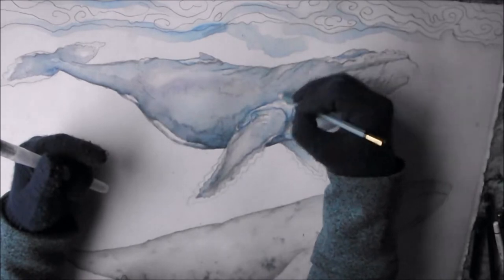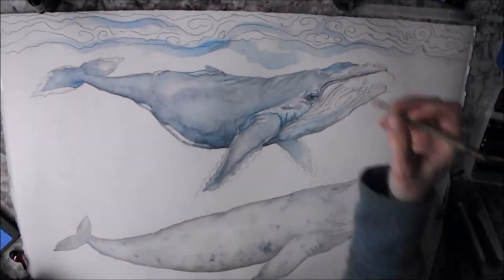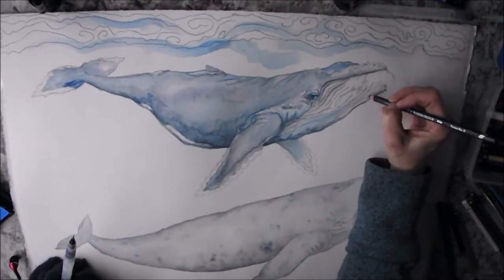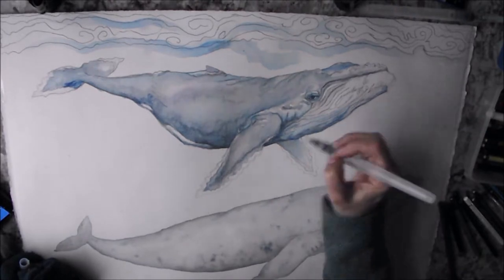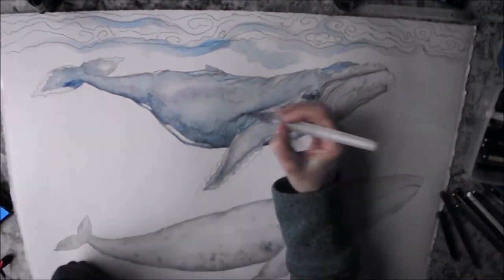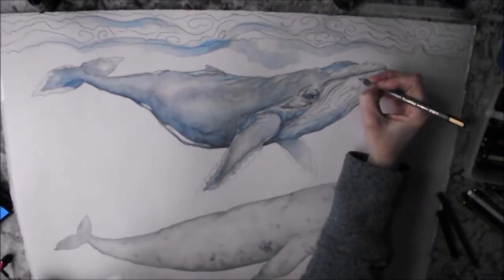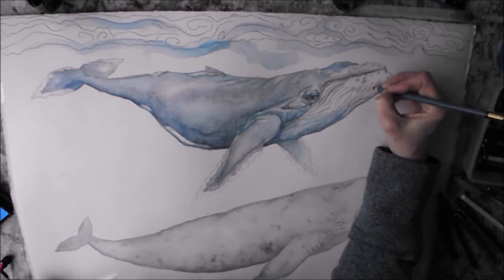The blue whale is twice the size of the gray whale, so I have to put the tail on the back of the t-shirt, so the blue whale starts on the front and ends on the back. The humpback is usually 45 to 60 feet long, and the gray whale is about 50 to 62 or 68 feet long, whereas the blue whale is up to 90 feet long, so that's why it's twice the humpback.